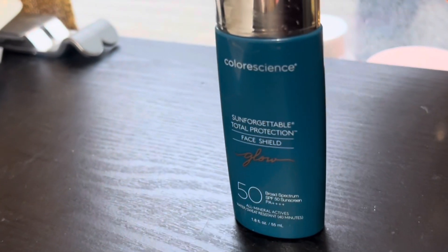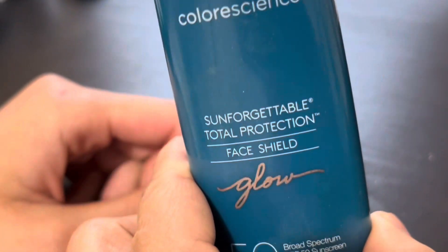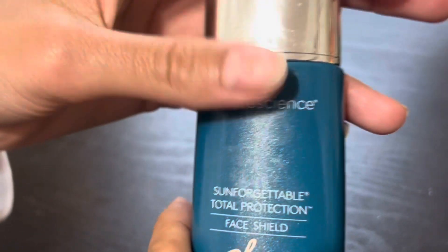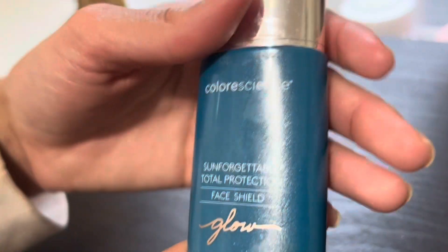Hey guys, welcome back to the channel. Today we have a new brand that we will be discussing called Colorescience, and I've discovered it as a new brand that is one of the best at creating sunscreens.